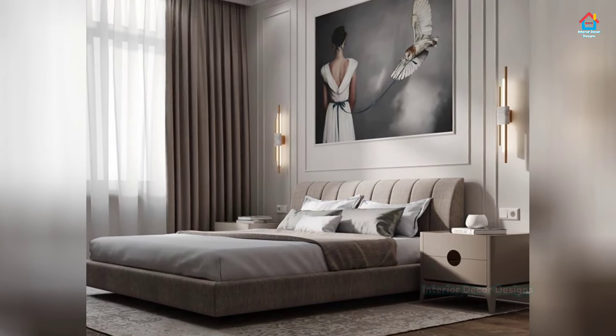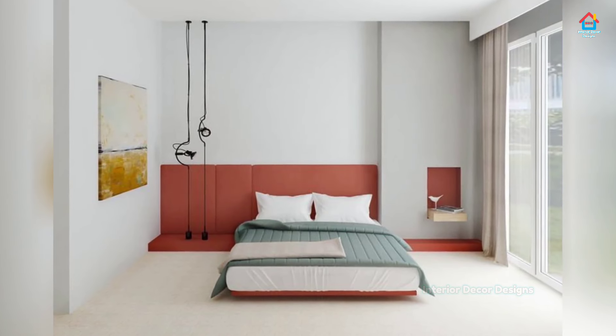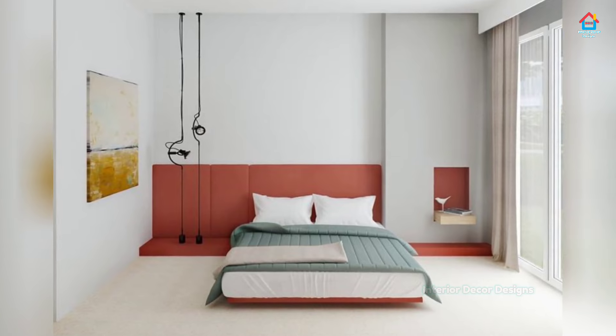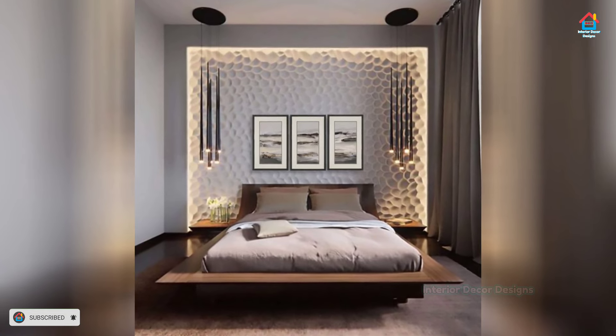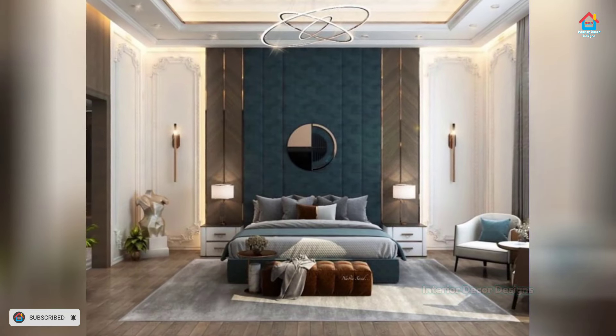For an awesome feature wall, hang string lights in the bedroom for a sweet twinkling light that adds a fun element to the room. The possibilities are endless when choosing decorative elements for this room — just be careful not to add too much or else it may start to feel cluttered.